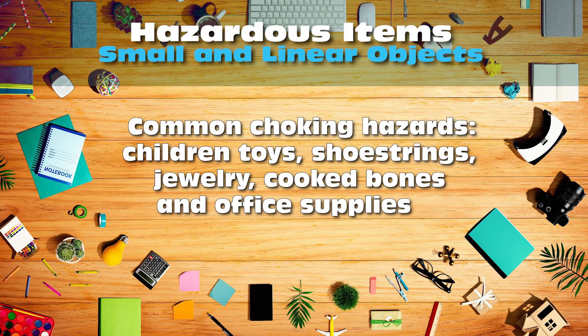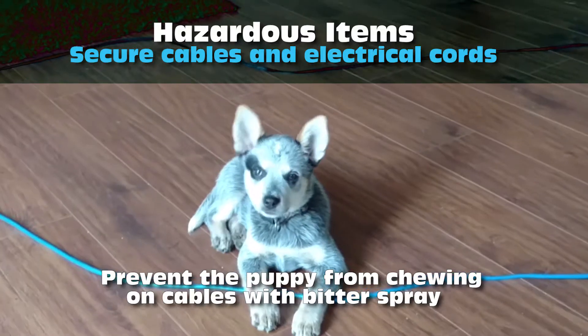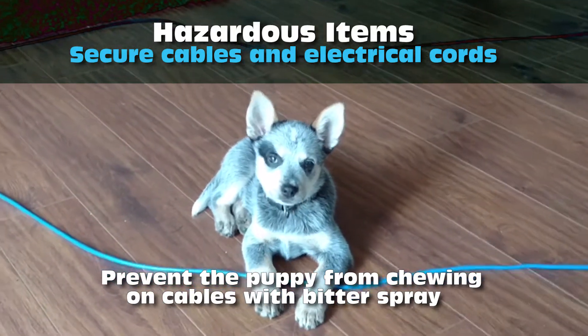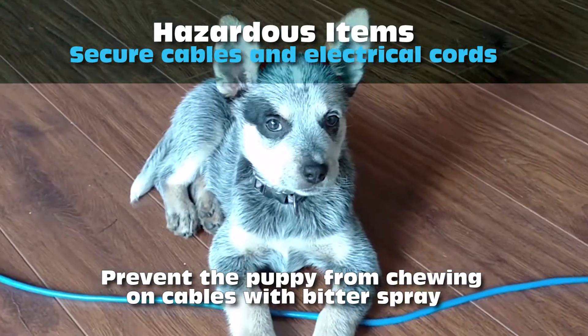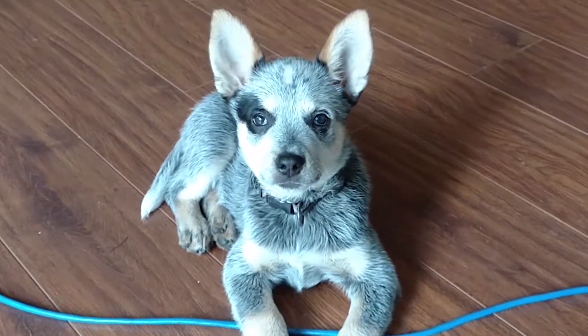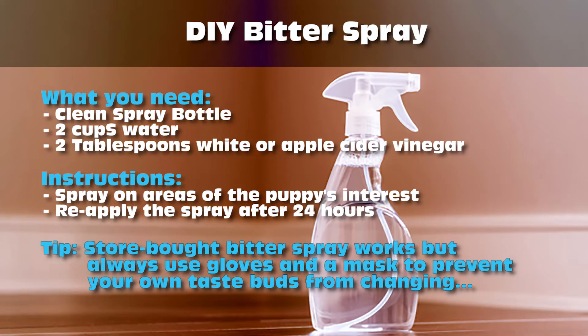Remove small and linear items that cause choking hazards. Conceal or tape down cables and electric cords to prevent the puppy from biting or tripping on them. You can also use a bitter spray if you can't conceal or tape down your cables.